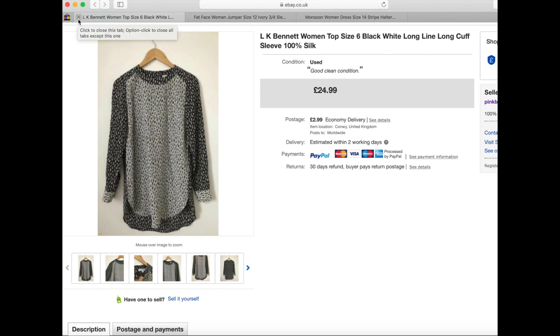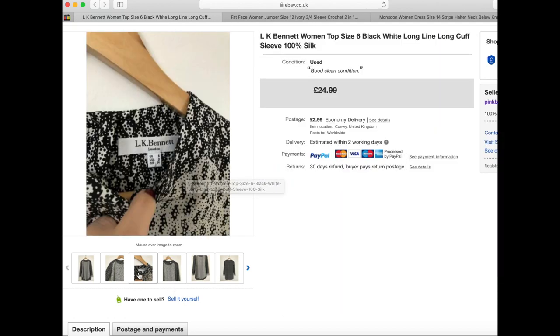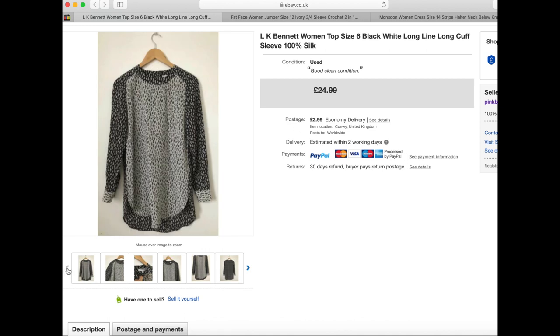This LK Bennett women's top is a size six — a small size — and it's 100% silk with quite a longline cut. Someone made an offer at the beginning of December which I accepted, but they never ended up paying, so I relisted it. I listed it originally at the beginning of October and paid £3.50 for it. It then went for full price at £25, so again it took around four months to sell once someone actually completed the payment.